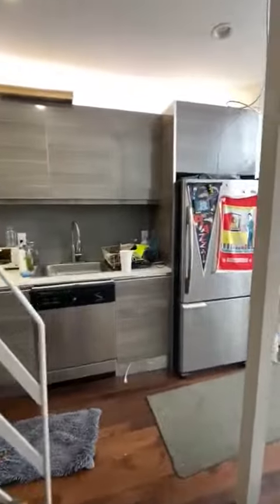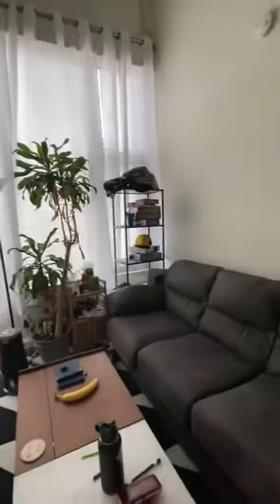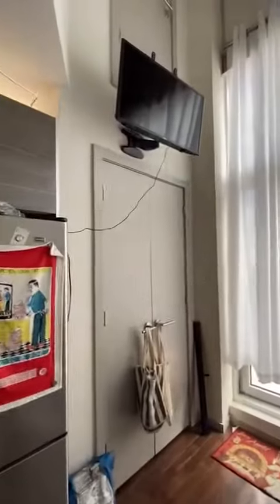It's a very bright space with a nice double door closet and a huge outdoor space.